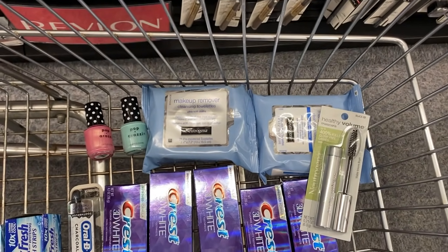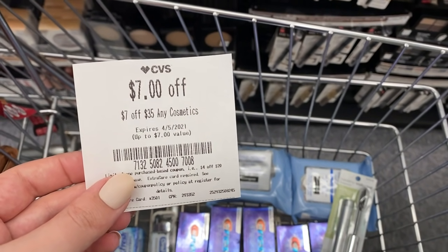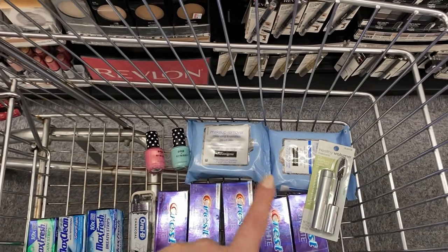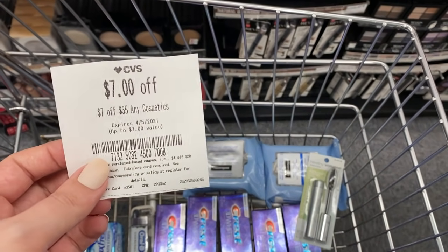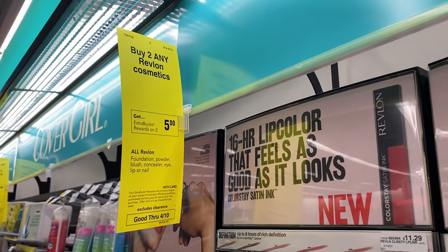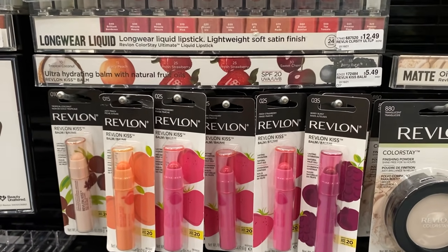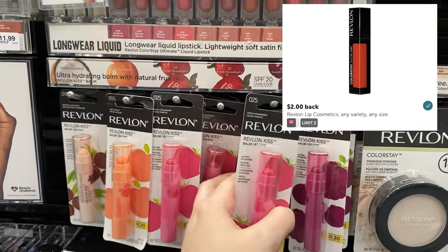Looking through my CRTs I found a $7 off $35 cosmetic CRT. Between the Paparazzi and Neutrogena our subtotal is already $30.37, so we only need about $5 more to use the CRT. So we're going to do the Revlon deal — buy two get back a $5 ExtraBuck this week, and we just got some hot new Ibotta rebates for Revlon. We'll grab two of the Kiss Bombs for $5.49 each, totaling $10.98. We get back the $5 ExtraBuck and $2 for each on Ibotta, making these just 99 cents each.